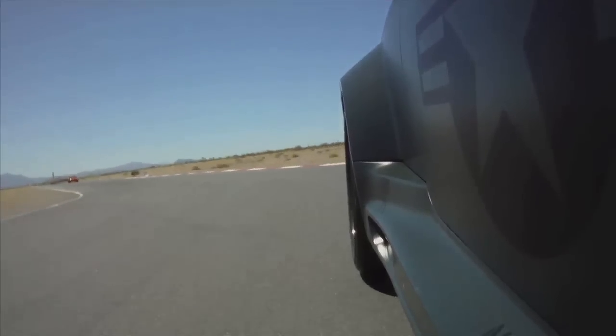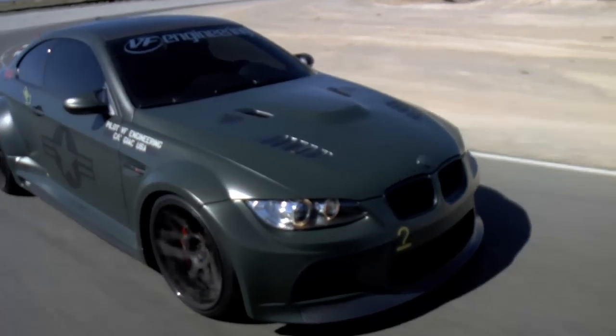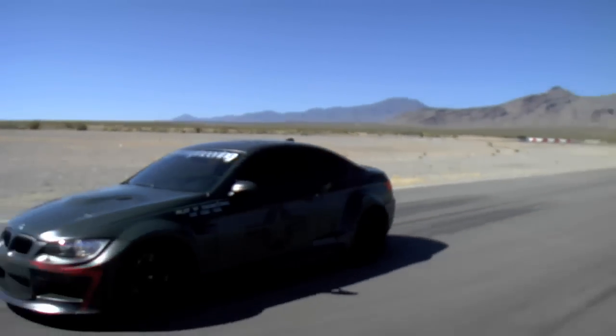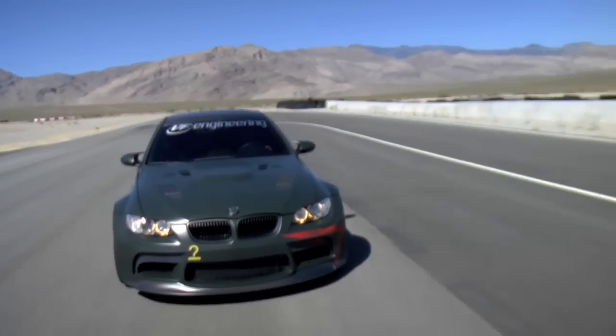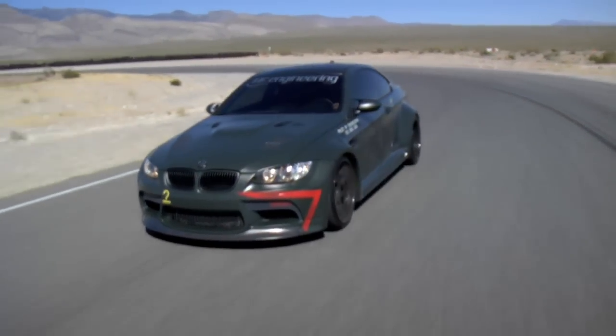That was 130. They are really going to have to drag me out of this car. I've got three quarters of a tank of gas, plenty of tire and air conditioning — I may just go around Spring Mountain all day. But I'll leave you with one thought about this M3: VF Engineering took an already phenomenal, world-class sports car and turned it into the fastest, meanest, best driving, and best looking M3 ever.